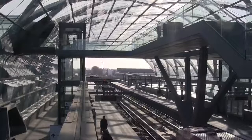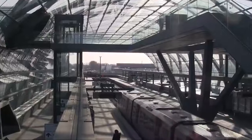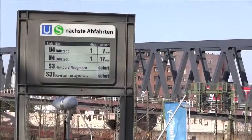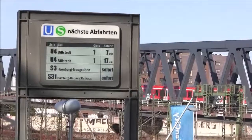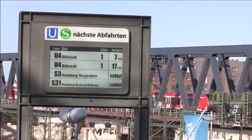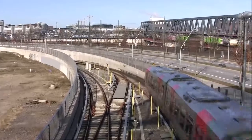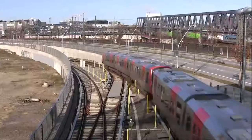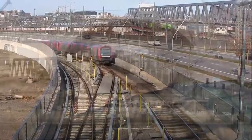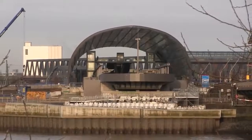The U-Bahn-Linie 4 runs from Billstedt via Berliner Tor and the Hauptbahnhof to the Elbbrücken. From Jungfernstieg, the trains running every 10 minutes use a new line via Überseequartier and HafenCity Universität, which partially opened in late 2012 and fully in December 2018. The tracks emerge above ground only immediately before the terminus station. This station has two 130-metre-long side platforms and a soft trapezoid at the northern head, and is designed so that a line extension across the Norderelbe to Kleiner Grasbrook and further to Wilhelmsburg or even Harburg would be possible.